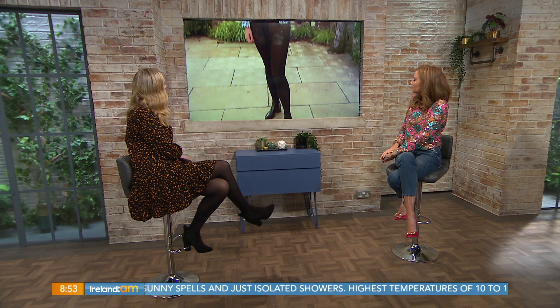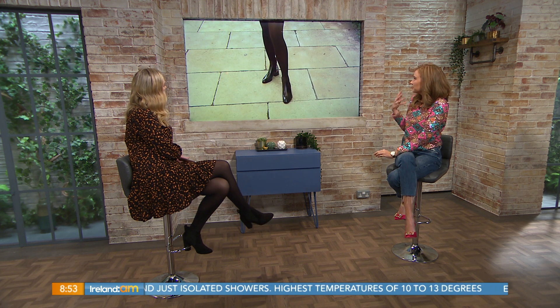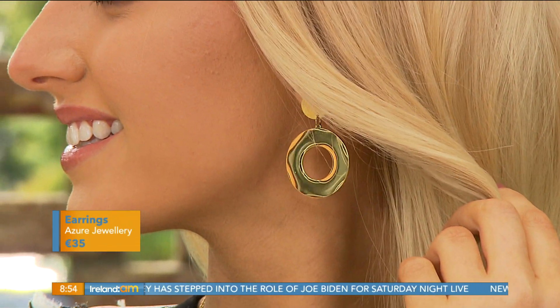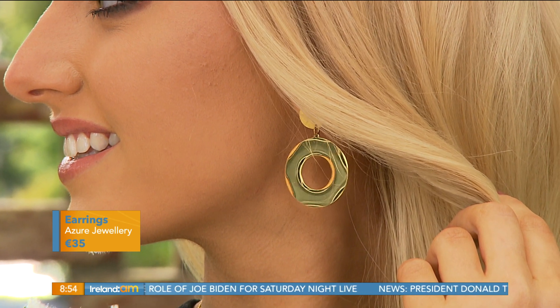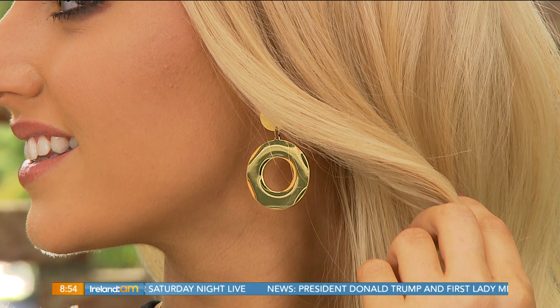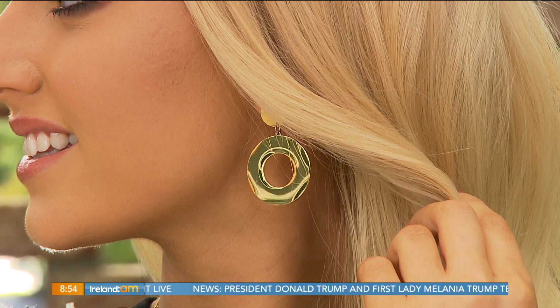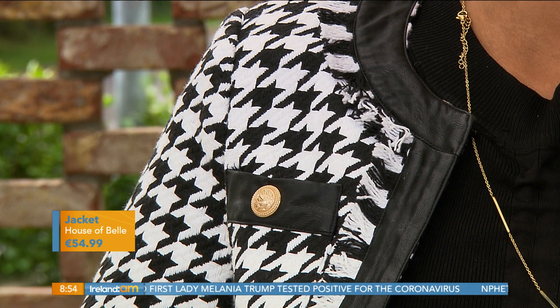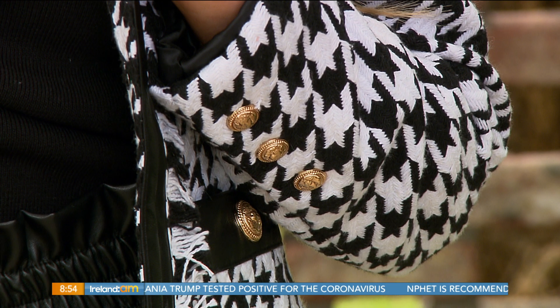Last but not least, Hannah is back wearing monochrome. If you love the idea of print but aren't into lots of colour, this is a way of wearing it in a very classic style. This is a typical houndstooth Chanel-style boucle jacket from House of Bell. We've kept accessories simple and contemporary — just a very simple gold circle disc from Azure Jewelry in Cork, pulling out the gold detail in the jacket. Always match your jewelry metal to your jacket buttons — gold buttons, gold jewelry; silver buttons, silver jewelry.